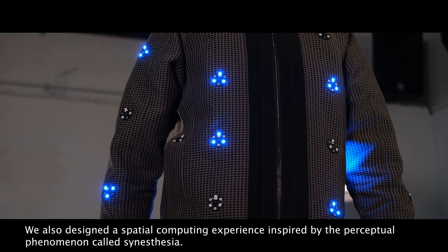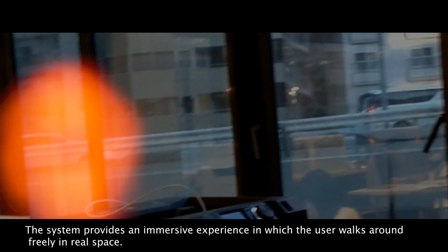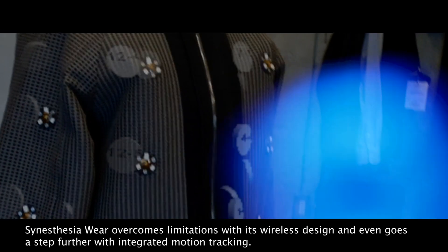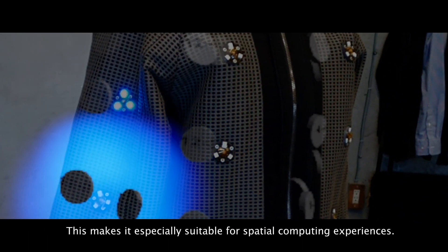We also designed a spatial computing experience inspired by the perceptual phenomenon called synesthesia. The system provides an immersive experience in which the user walks around freely in real space. Synesthesia Wear overcomes limitations with its wireless design and even goes a step further with integrated motion tracking.